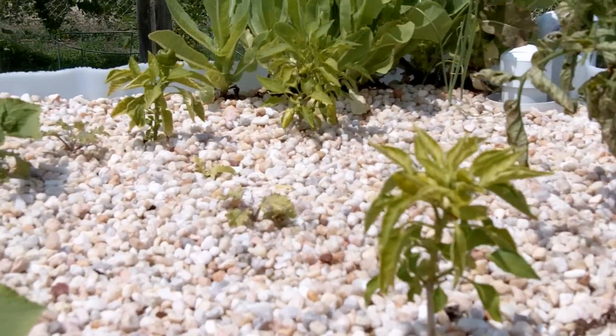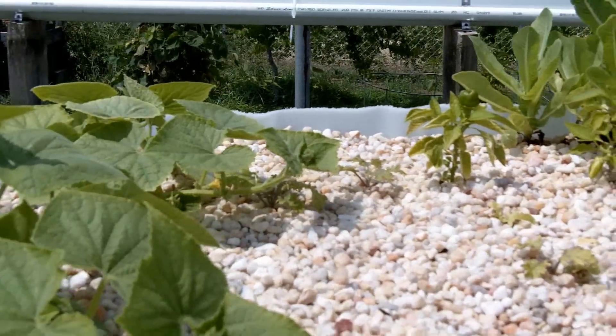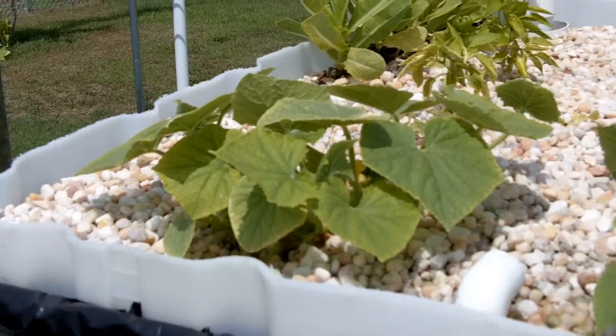And some of the other pepper plants have got some little peppers started. The biggest development is the cucumbers have really started to take off, finally — I'm real happy with that.